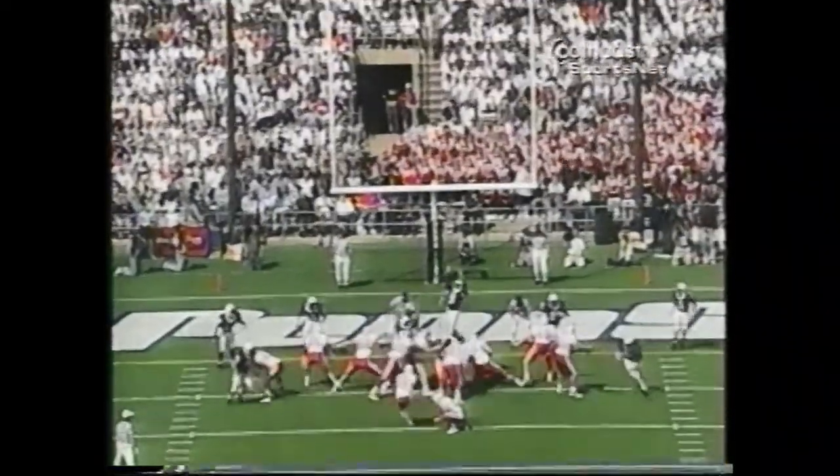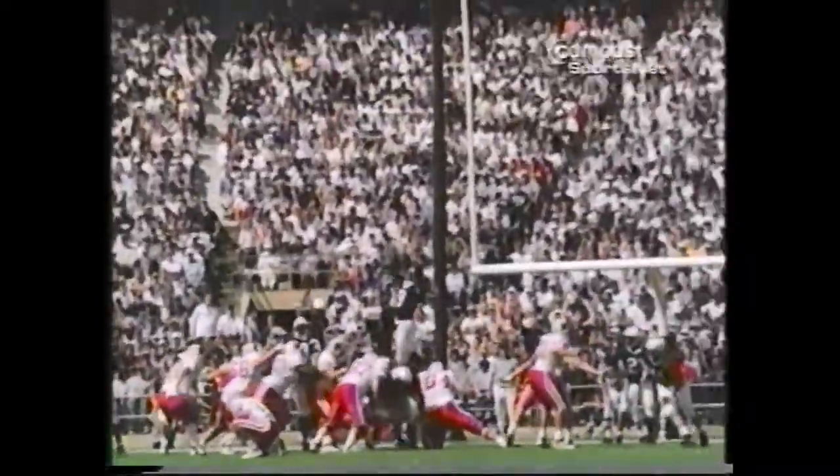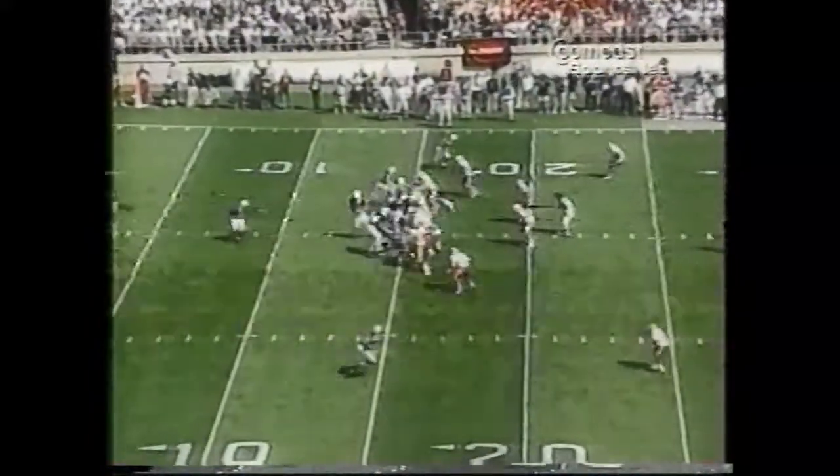Mike Allen for the extra point. Put down, the kick is blocked. Sam Crenshaw kept it a six-point game as Penn State's offense went right back to work.